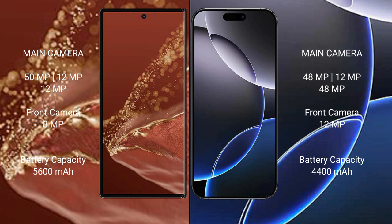The Huawei Mate XT Ultimate has a 5600mAh battery with 66W fast charging support. The iPhone 16 Pro Max has a 4400mAh battery with 25W fast charging support.